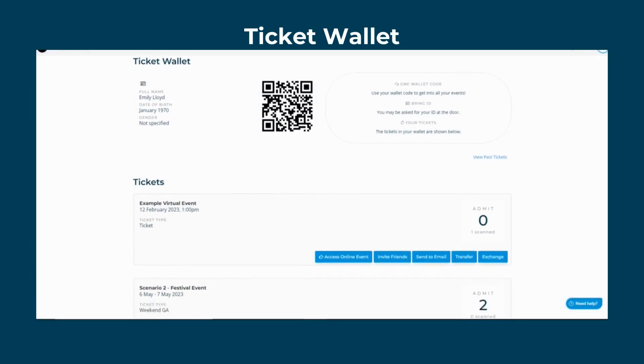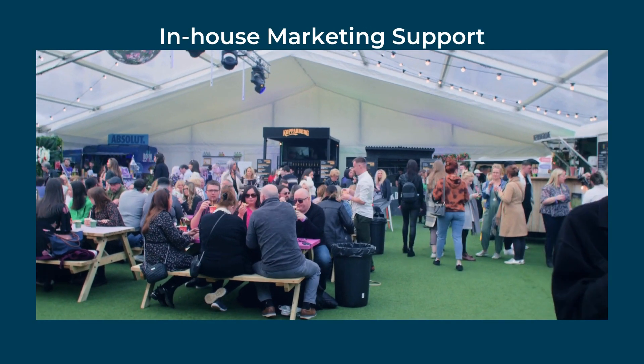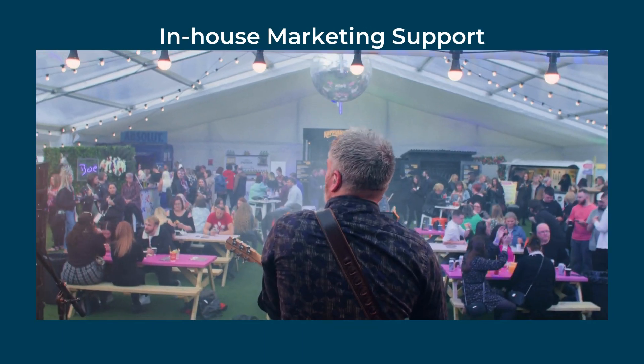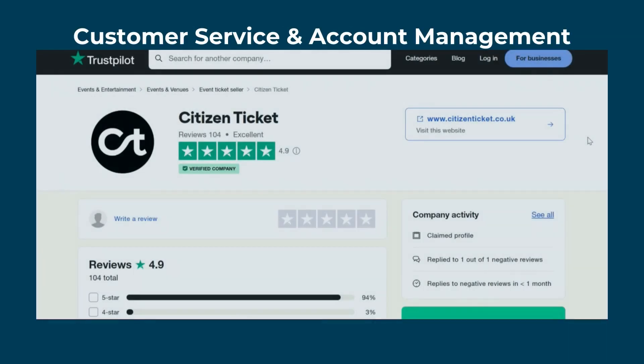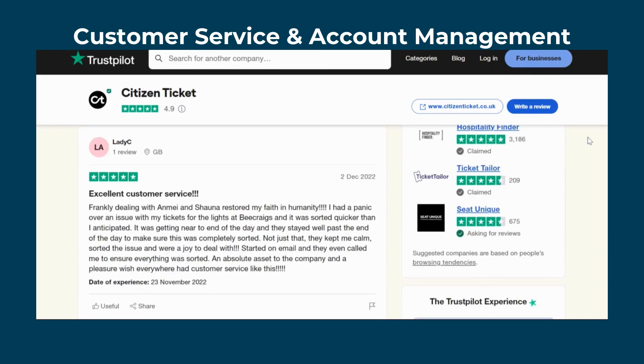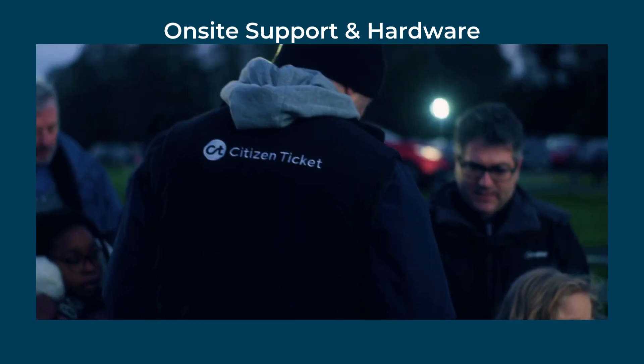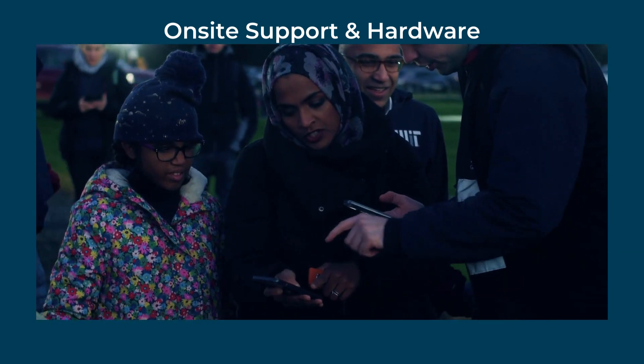Your customer receives their electronic ticket wallet and can exchange, transfer and print tickets at the click of a button. We also offer in-house marketing support to help skyrocket your event ticket sales, and we have a five-star account management and customer service team to help you and your customers. We can also provide you with on-site support and training during your event, as well as support you with hardware for scanning and payment processing.